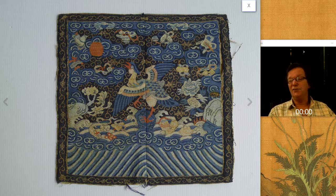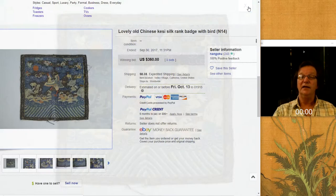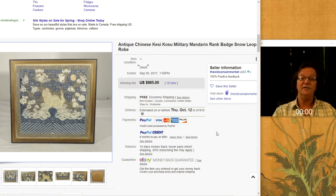eBay has sort of become mecca for people selling Chinese silks and textiles. Last week there were some terrific rank badges up. This one I liked quite a bit — good colors, solid 19th century badge, nice decoration. It brought $360, which was quite reasonable. Then there was another one with a foo lion standing on a rocky shoreline with foo heads and so forth. It was framed, nicely framed, and it did pretty well — it brought $885. It's a good-looking Mandarin badge.